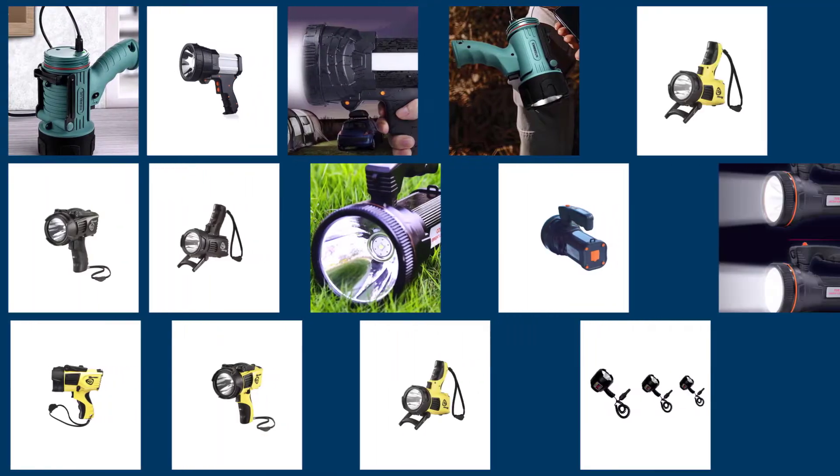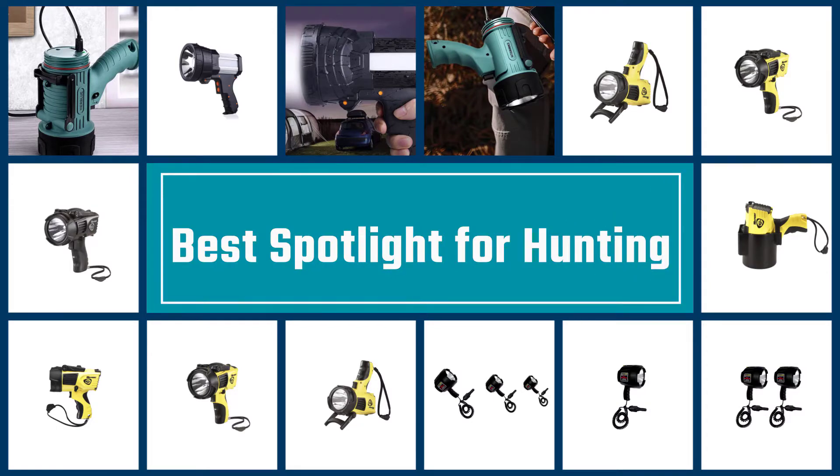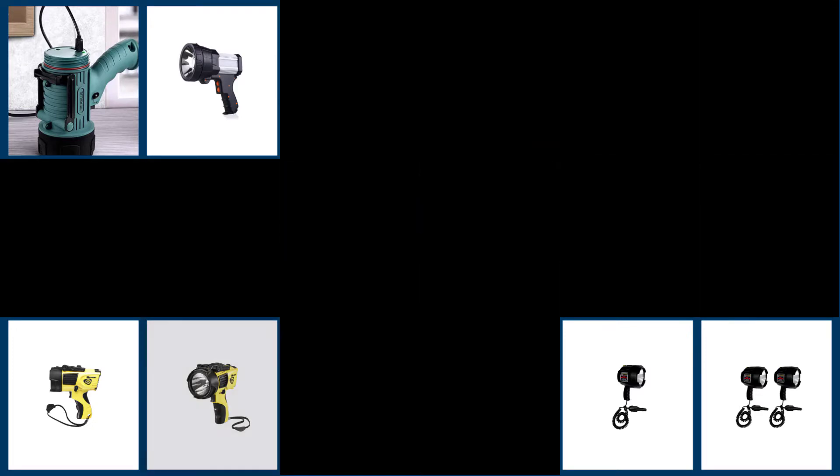In order to hunt effectively at night, you'll need some specialized gear to help you see your surroundings. The most important of which is a good spotlight. Here are some of the best spotlights for hunting on the market today.